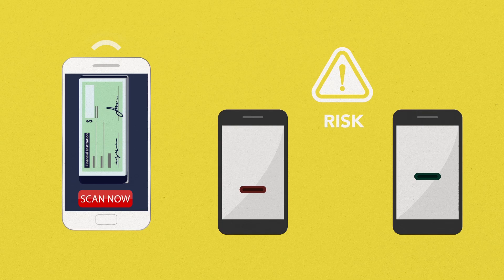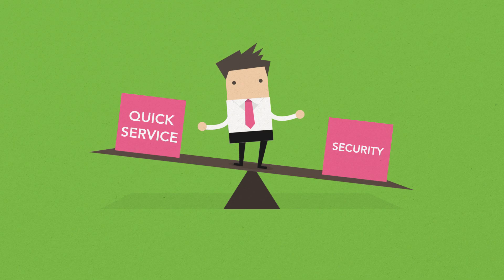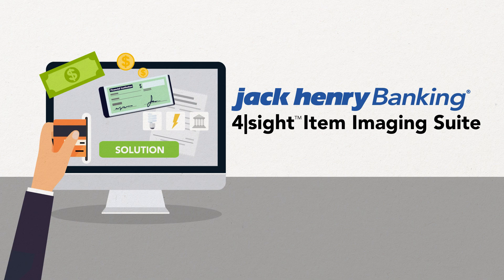Check processing is risky business, made even riskier by today's remote processing demands. How can you meet customer expectations for mobile capture while taking real steps to mitigate fraud? Your reputation for both quick service and security hangs in the balance. Imagine a solution that offers advanced fraud protection and integrates with Jack Henry banking products.